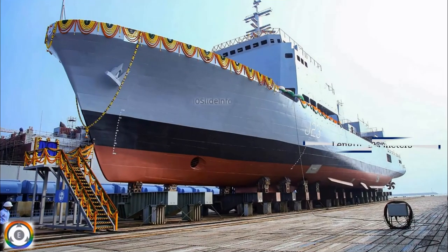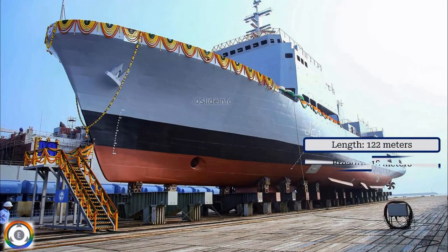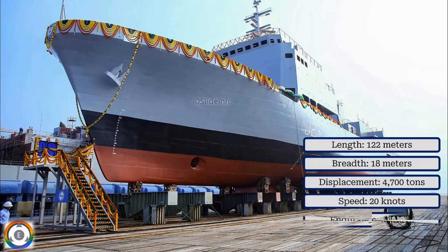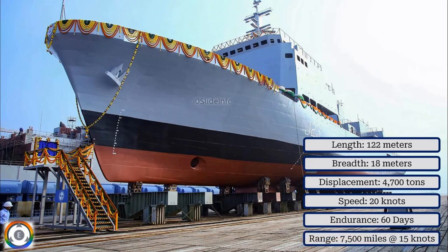According to L&T Chennai, each training ship will be 122 meters in length, 18 meters in breadth, and they will have a displacement of 4,700 tons. Speed is said to be 20 knots, with an endurance of 60 days and a range of 7,500 miles at 15 knots.